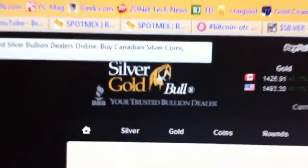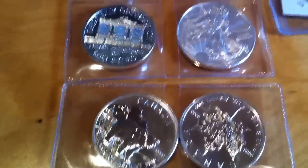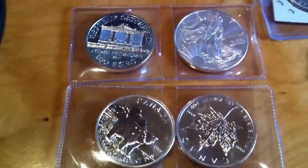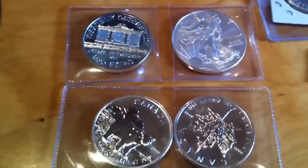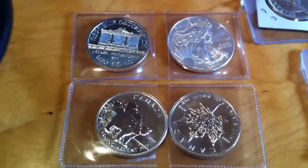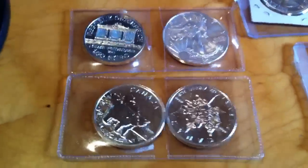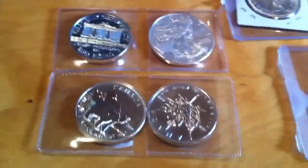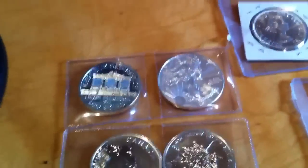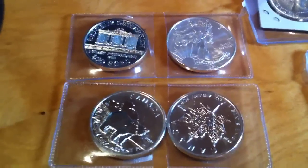It's a Canadian company. And delivery time — I paid with cash through Interac. Interac is like a debit card system. So they got the money right away, and it still took quite a bit of time for them to ship. It wasn't bad — it was like two weeks, two and a half weeks or so. So it's not terrible.